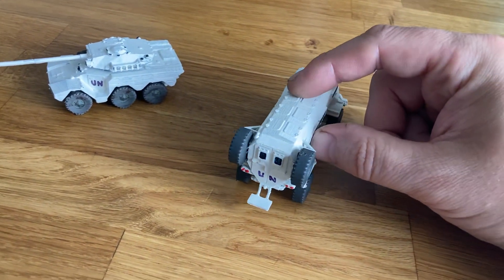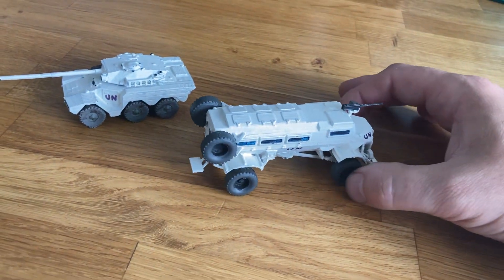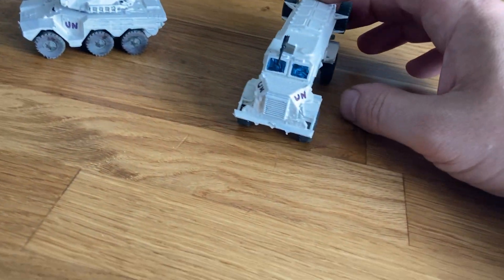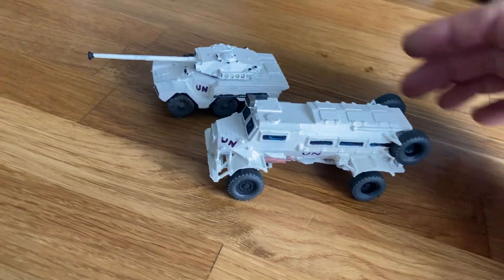For decoration, I've just drawn the United Nations markings on in paint pen. The Caspir is a very good vehicle — it's actually quite big, with really high ground clearance. The Caspirs would be used to take infantry around.